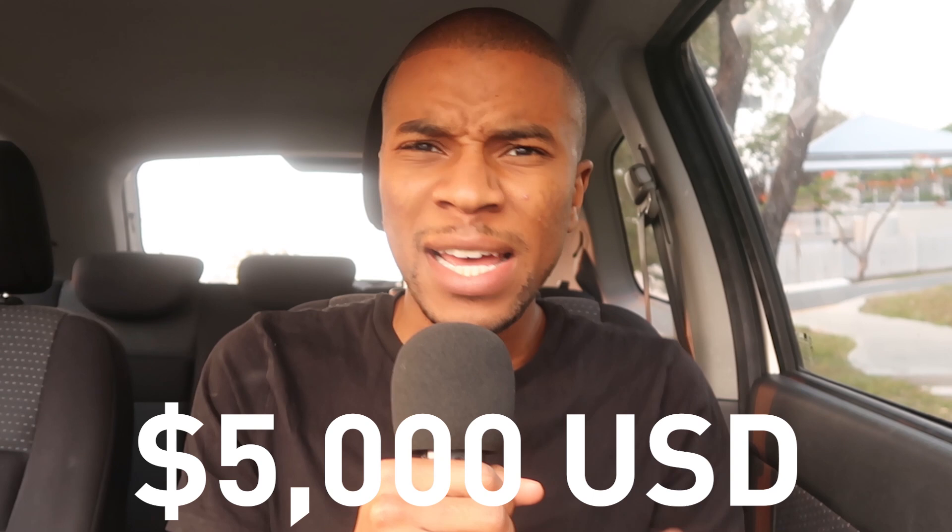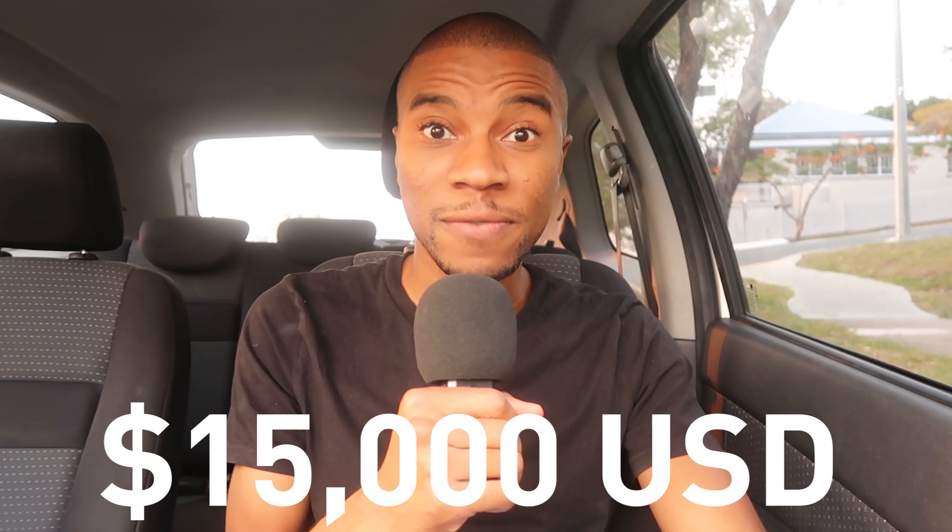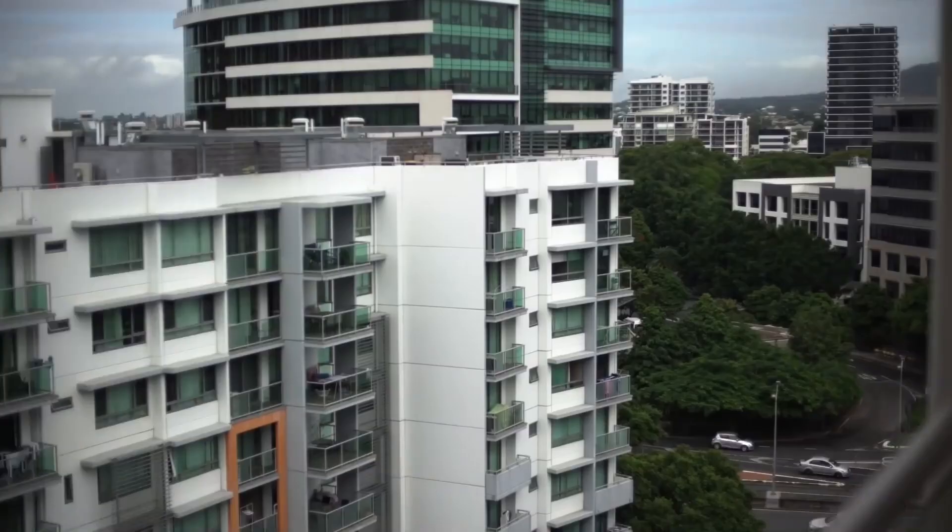How's it going guys? I've already done a video talking about how to budget for a $5,000 music video. Let's up the ante a little bit and talk about where the budget would go in the case of a $15,000 music video.